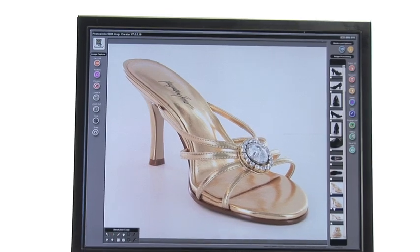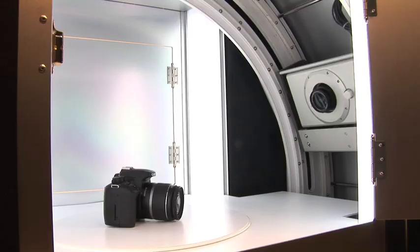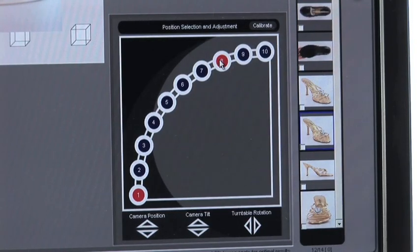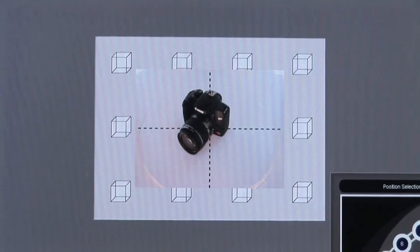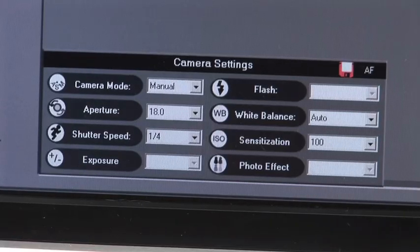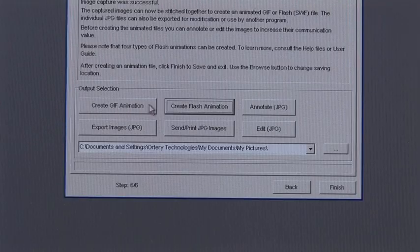This PC-controlled studio features a uniform lighting environment, a digital SLR camera, automated camera position, tilt and zoom control, a built-in turntable, and system control software that ties everything together.